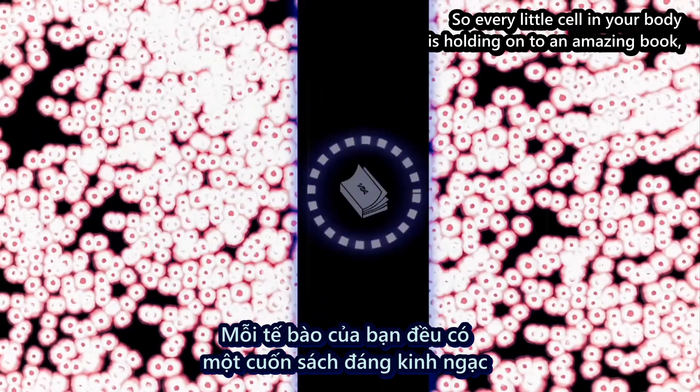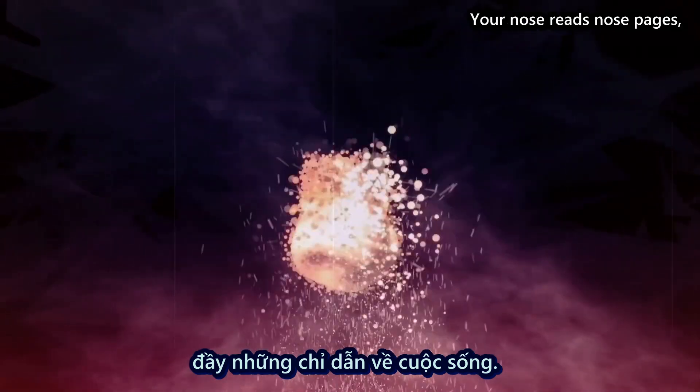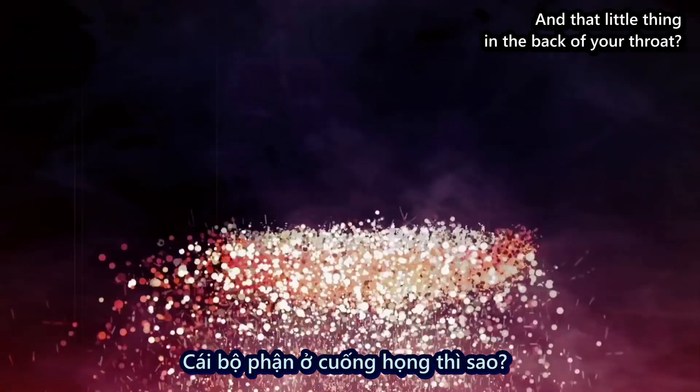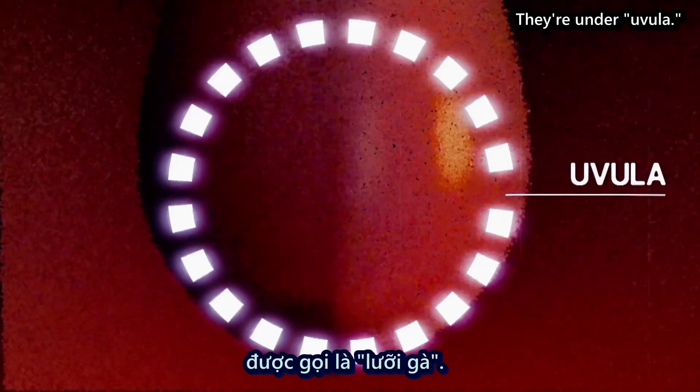So every little cell in your body is holding on to an amazing book, full of the instructions for life. Your nose reads nose pages, your toes read toes pages. And that little thing in the back of your throat? It's got its own pages too. They're under uvula.